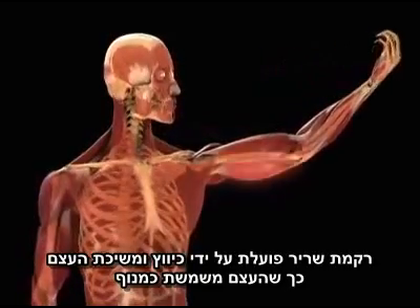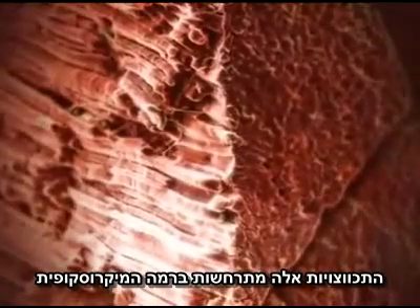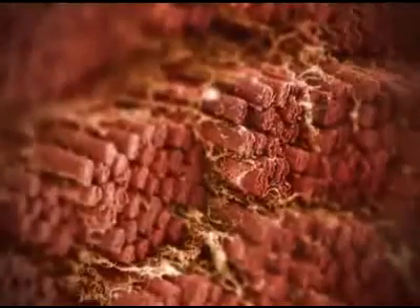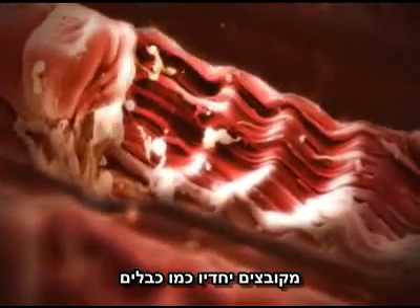Muscle tissue works by contracting, pulling on the bone, using it like a lever. These contractions take place at a microscopic level. Each of Sinjin's muscles is made up of thousands of individual fibers, bundled together like the wires of cables.